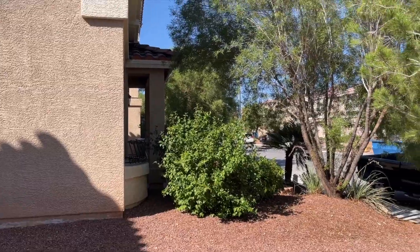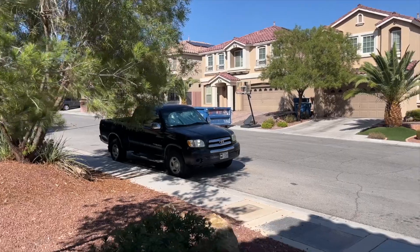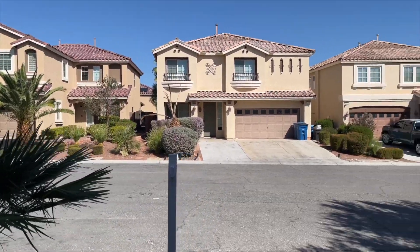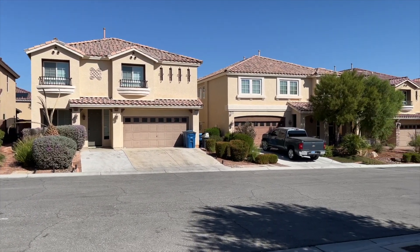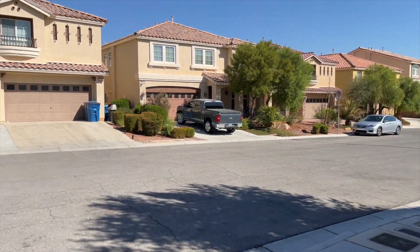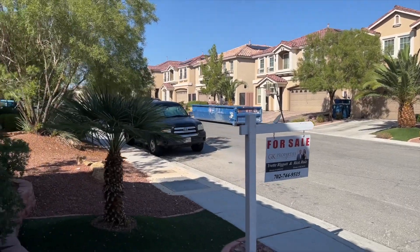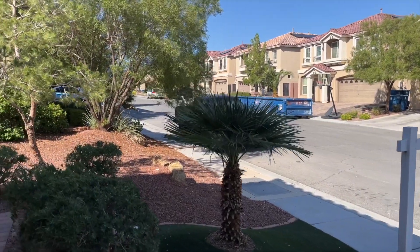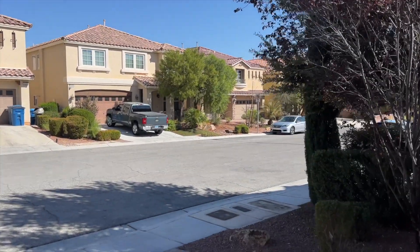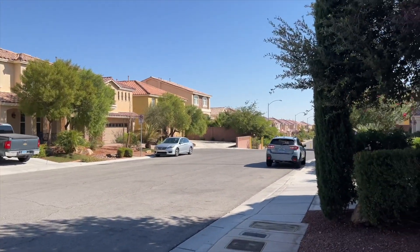I'm going to show you a little bit of the community and the neighborhood. It's really nice, extremely quiet. There is an HOA in this community but it is only $24 a month. It's not gated, but they definitely do a really great job of keeping it up. This is a community that does allow on-street parking, but as you can see there's really not too much around here, and this property is at the end of the cul-de-sac so it's not a through street down there.